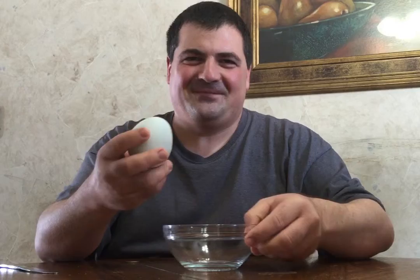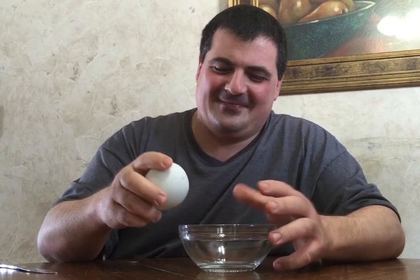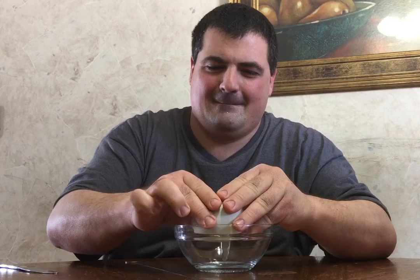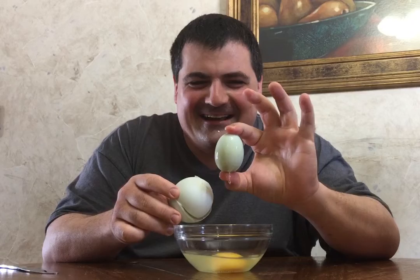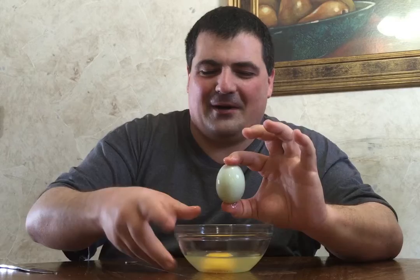So I thought I would crack this on video to show everybody what is inside of this egg. I have a suspicion that I know what it is, but we'll see. And my suspicion was right — did you see that? A whole other egg was inside of that egg. What had happened is an egg got caught up in the hen and another egg began to form around that egg.